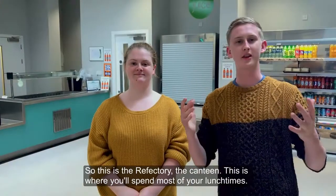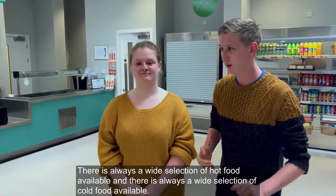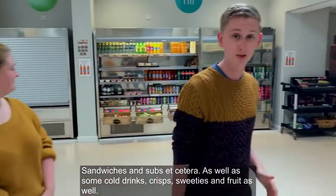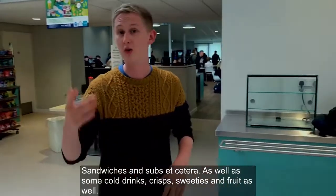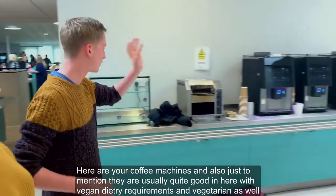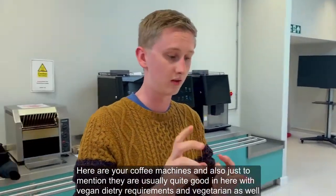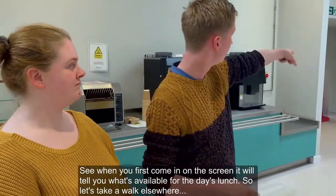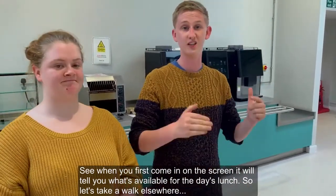This is our refectory — the canteen — and this is where you might spend most of your lunch times. There's always a wide selection of hot and cold foods available, sandwiches and subs, cold drinks, crisps, and sweet treats and fruit as well. Here are your coffee machines. They're usually quite good in here with vegan, dietary requirements, and vegetarian options as well. When you first come in, the screen will tell you what's available for today's lunch.